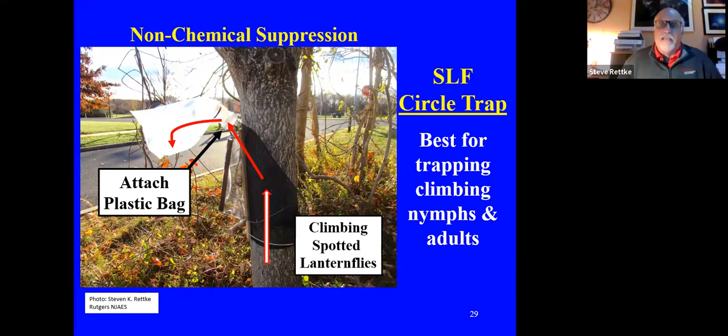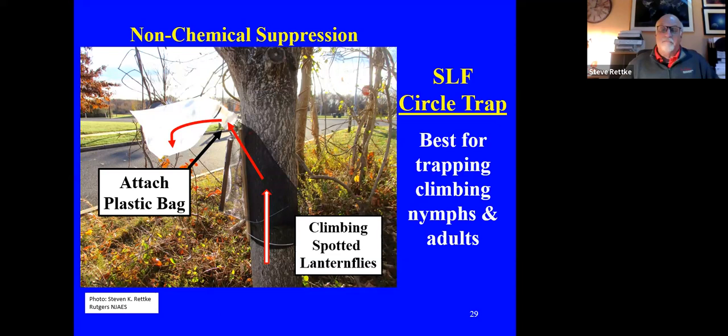There are some good non-chemical suppression methods — emphasizing suppression, not eradication. There's a circle trap, which is an improvement upon the older sticky traps that used to wrap around trunks and would catch wildlife like birds and small mammals. This device uses the behavior of the spotted lanternfly against them — as they climb up and down trees, they get funneled into netting and move further in, eventually dropping into a plastic bag at the end. You'd want to change that every week or two or three depending on how many you're catching.